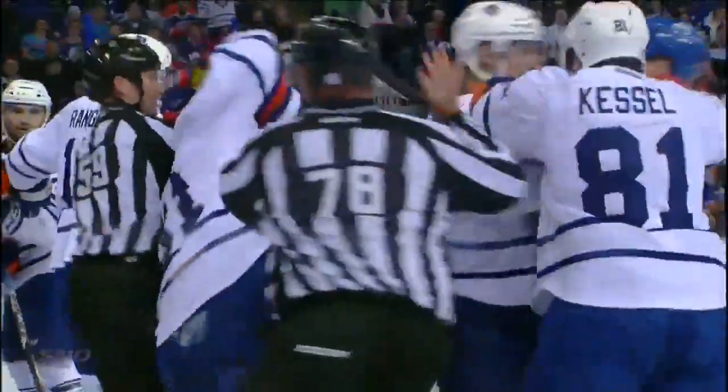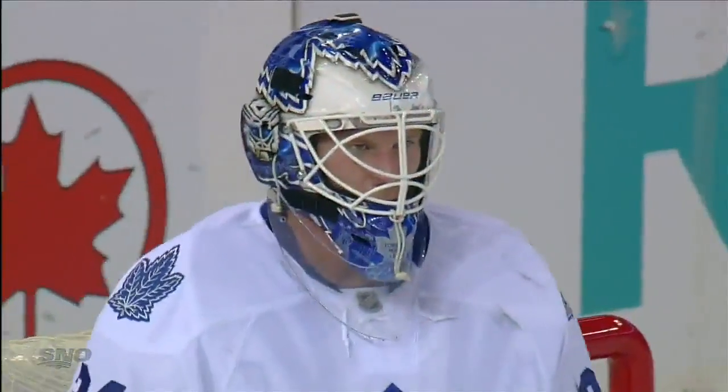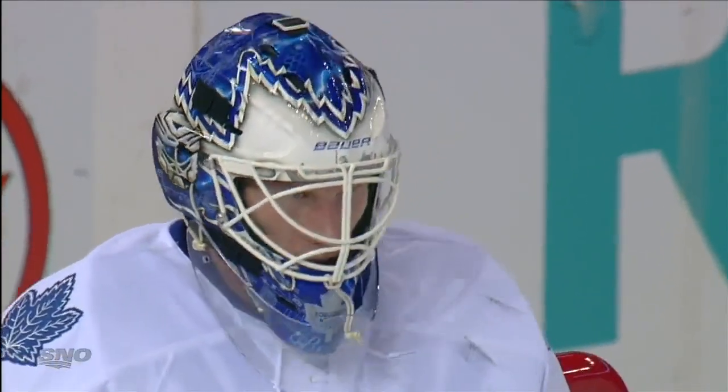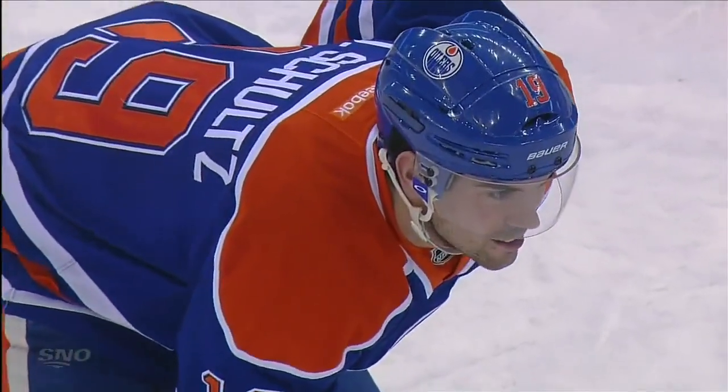He's been run before and obviously doesn't like it. Would you? I think I'd prefer Brian Gionta over Nail Yakupov hitting me in the chest. So the face-off is brought outside the blue line - coincident minors to both players, Yakupov and Jake Gardner.